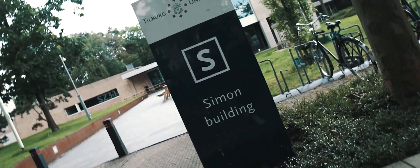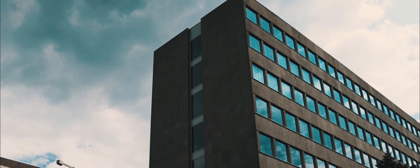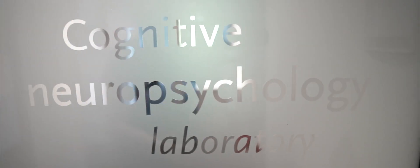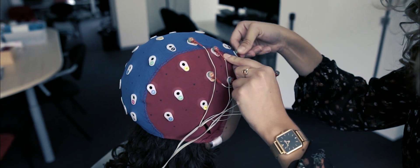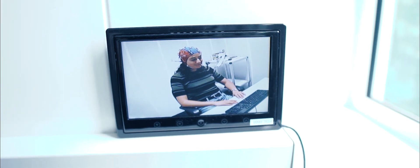The Simon Building is the most important building for TSB. Here you will find the workplaces of most teachers and coordinators of almost all TSB courses. The education coordinators and the secretary of the examination board are located on the first floor. In the basement and on the third floor, you will find experiment rooms where TSB students conduct different types of experiments.